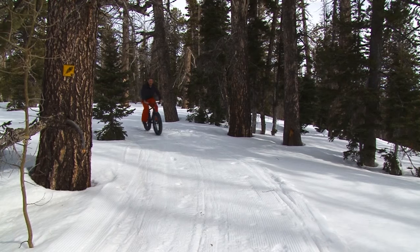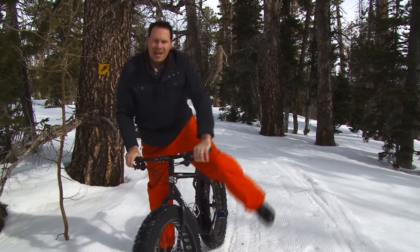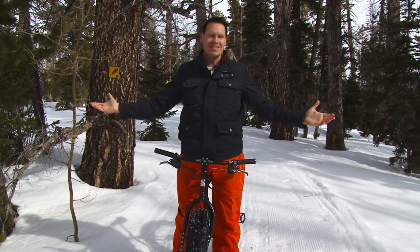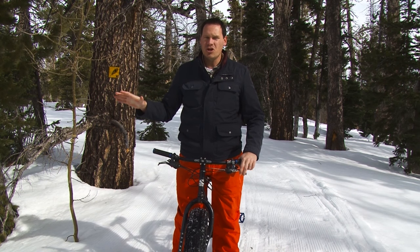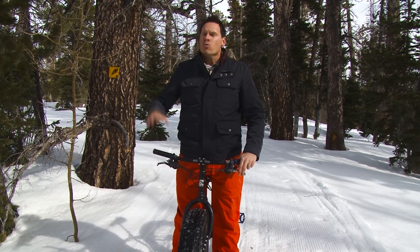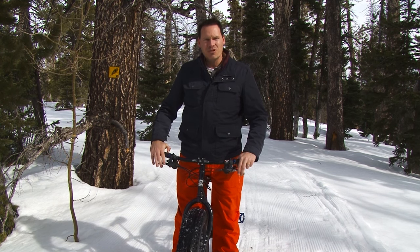Fat tire biking is a lot of fun, and it allows you to take your sport into a new environment. When we have a summer sport, we think that once the snow falls, we have to put it all away. Well, this allows you to take your mountain bike and go into an entirely new place like here at Deer Hollow. We're going to show you a little bit more about this area coming up later in the show. Right now I want to hit some more of this trail — Chad Booth is hitting some snowmobile territory.